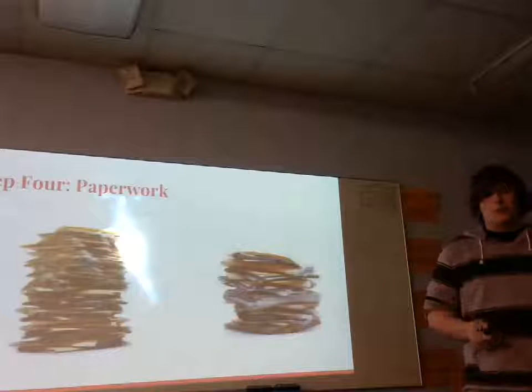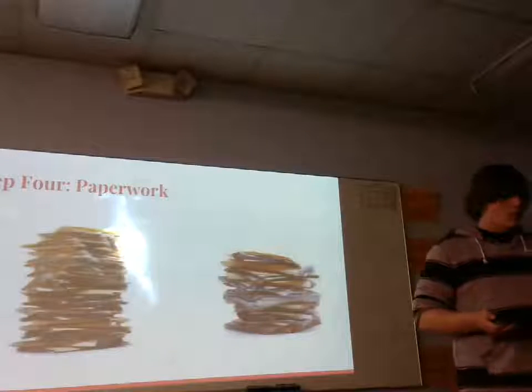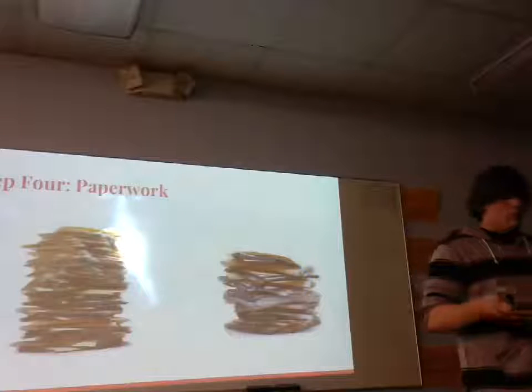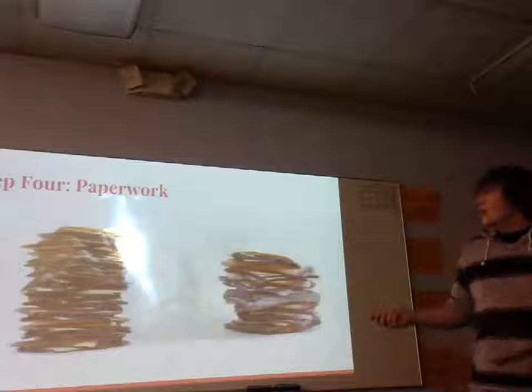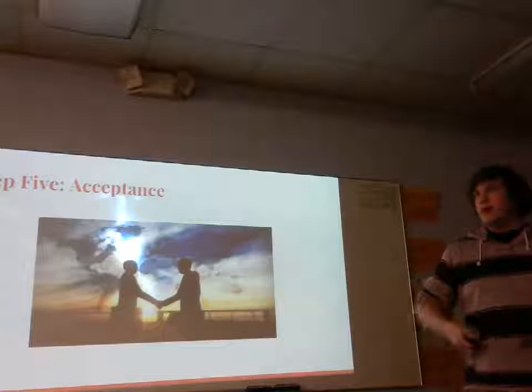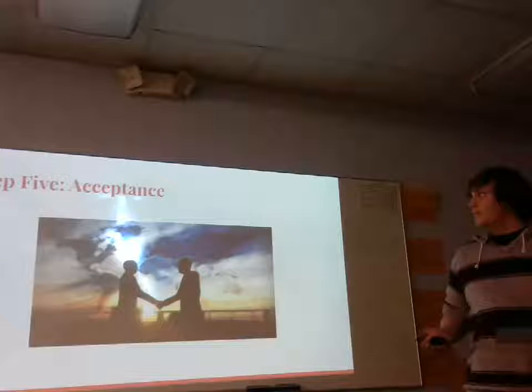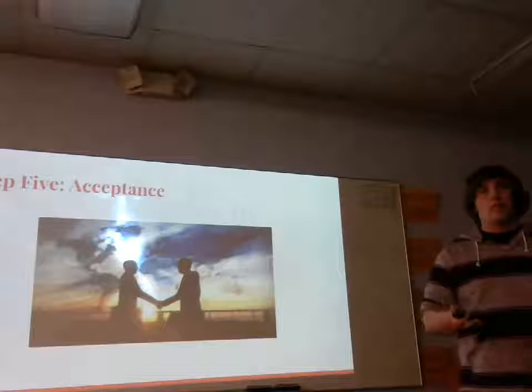Step four is paperwork. There is a lot of paperwork when it comes to adoption, not only just for when you find all the agencies, but after that going into the next step. Step five is finally getting accepted, because when you do find your child, you're going to have to be accepted by the other agency.